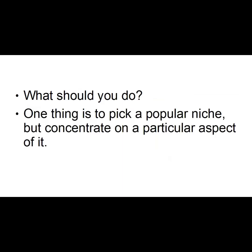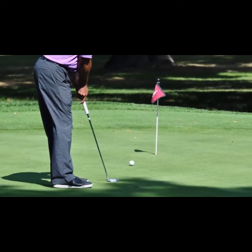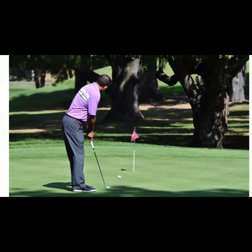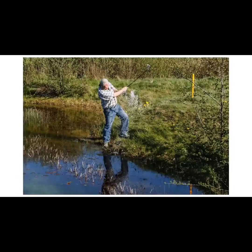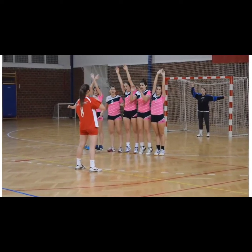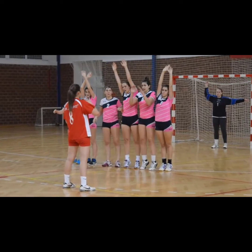So what should you do? One thing is to pick a popular niche but concentrate on a particular aspect of it — this is known as niching down. For example, in the golf niche, instead of doing general golf videos, you could do tutorials on how to hit the perfect swing or the perfect putt, show how to hit with each type of iron or wood, or have tips to play different holes at different golf courses. You could also pick an obscure sport like handball — it's not as popular so it's not as competitive, but there's not much content out there so videos on this topic rack up a lot of views fairly quickly.